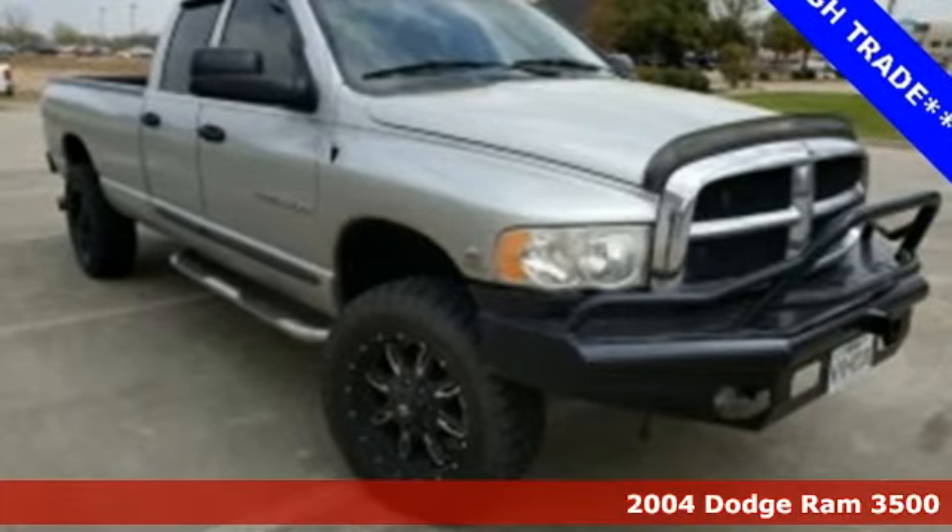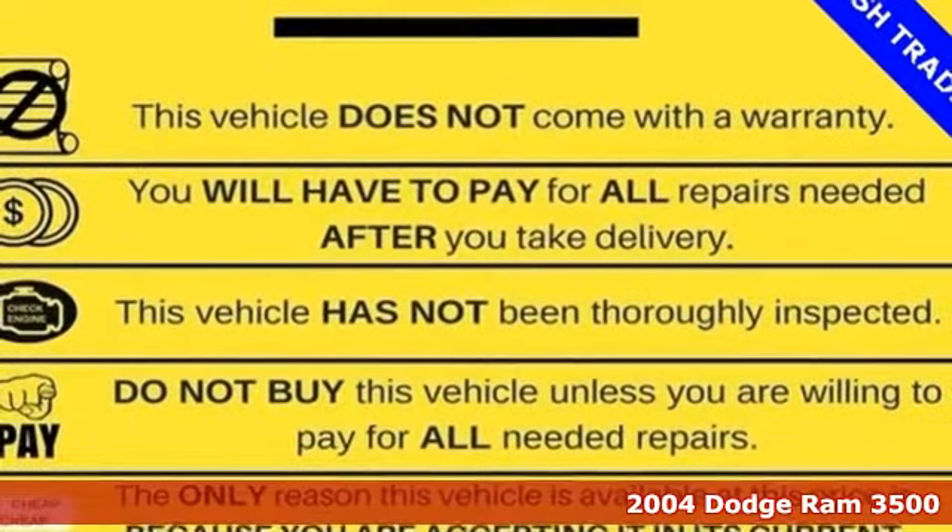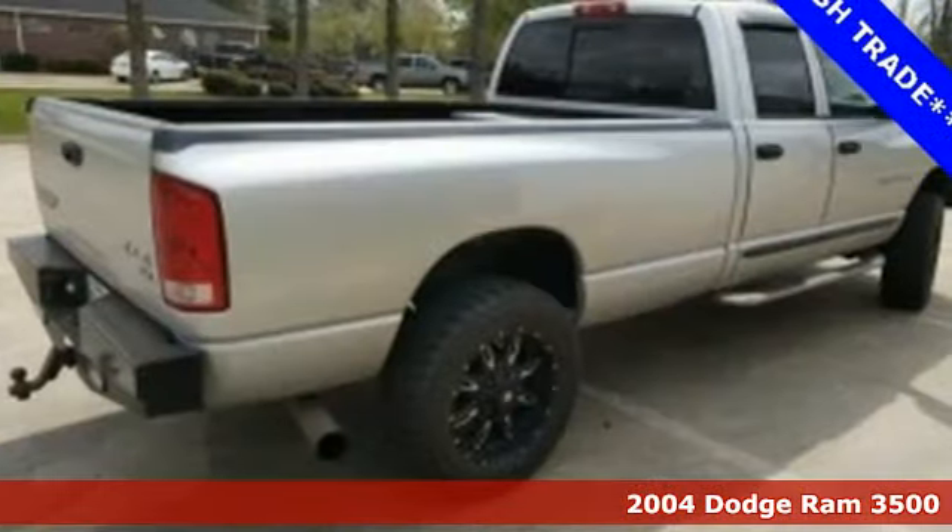Here's a 2004 Dodge Ram 3500. Standard safety features include dual airbags, intermittent wipers, anti-lock brakes, and lots more.